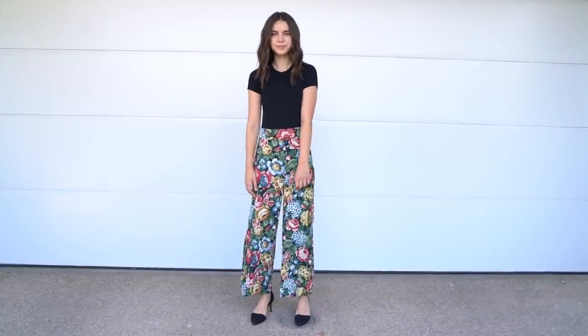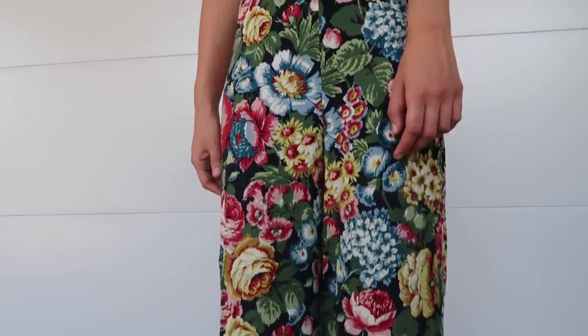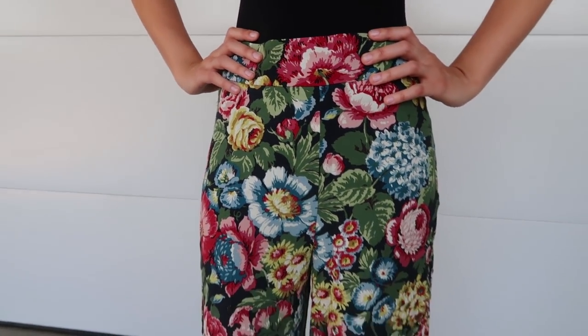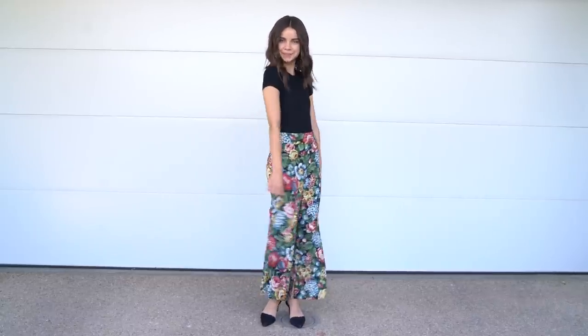For the next look I really wanted to go all out with a print and I love these pants. They are from Zara — high-waisted wide leg pants. I think this is a great option if you want to wear something that's comfortable but maybe a little bit more dressy. The bodysuit works really well with these pants because they lay flat and smooth underneath. You also don't have to worry about tucking anything in, and I love the black with the floral in the pants. I think it's just a great balance.